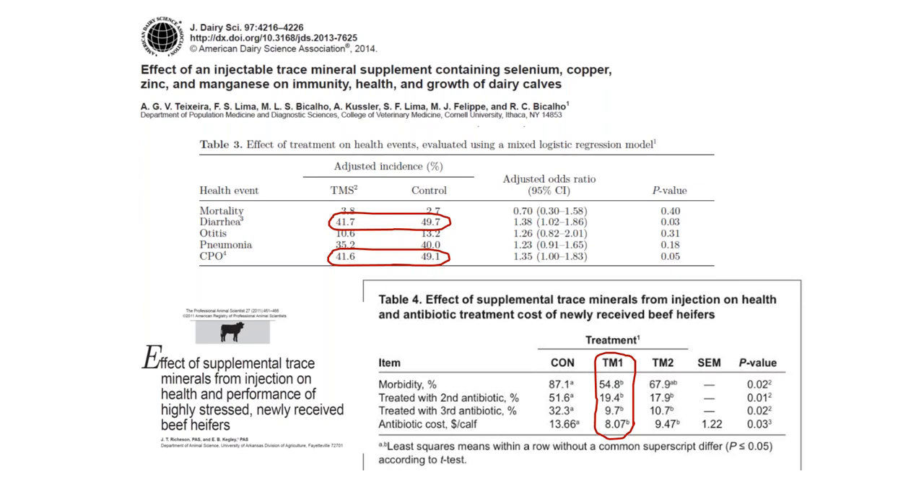Similar results are being observed in real management conditions in beef cattle, where injection with trace minerals was able to reduce morbidity by almost 33%, and the percentage of animals receiving a second and third dose of antibiotics was significantly reduced, as well as a 5% reduction in antibiotic costs. I'm bringing these studies because I'm going to continue showing the models we performed at the University of Georgia to demonstrate the specific effects of Multimin Evolution on the immune response using vaccination challenge models.